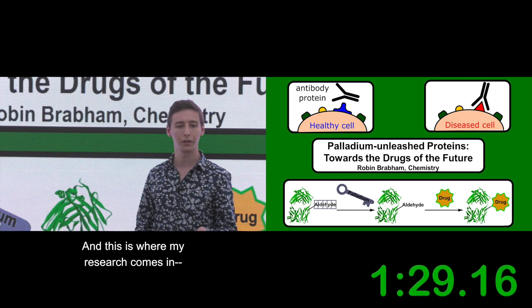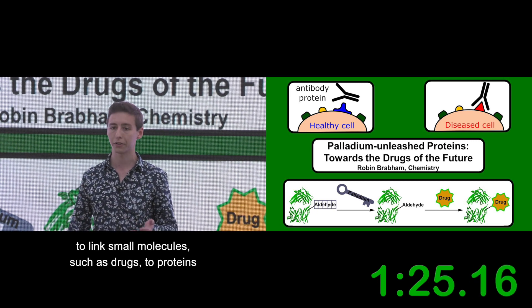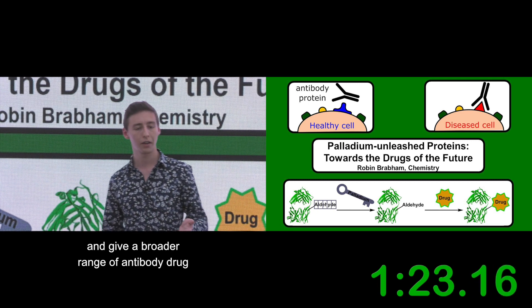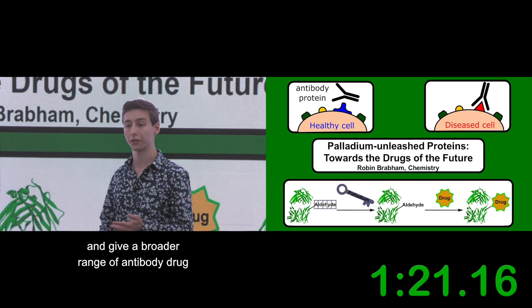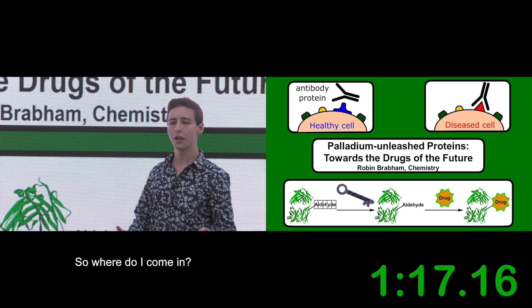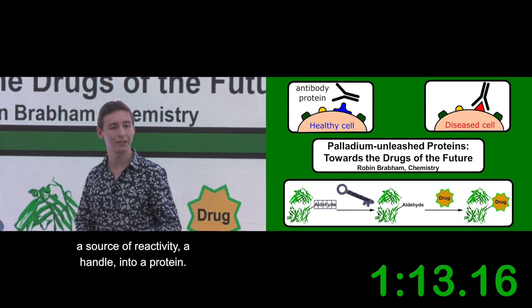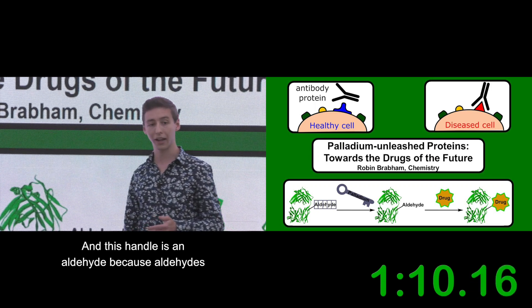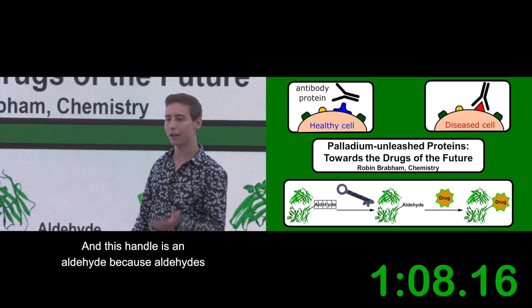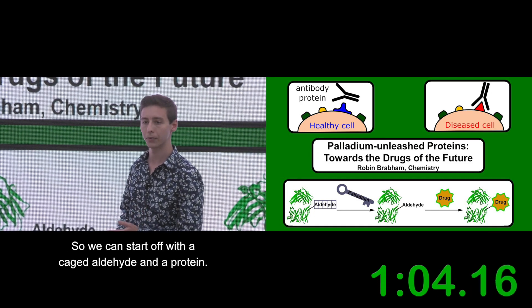This is where my research comes in to solve this gap in the market — to make it easier and cheaper to link small molecules such as drugs to proteins, and give a broader range of antibody drug conjugates at a cheaper cost to the consumer. My strategy is to start off by putting a source of reactivity, a handle, into a protein. This handle is an aldehyde, because aldehydes have very gentle chemistry with which we can link things on.